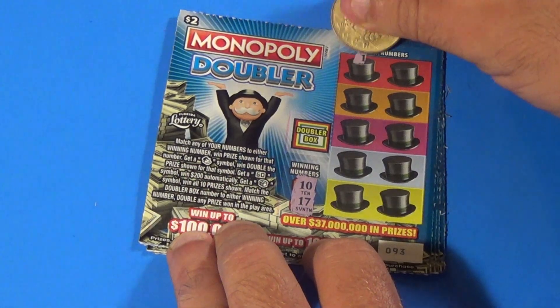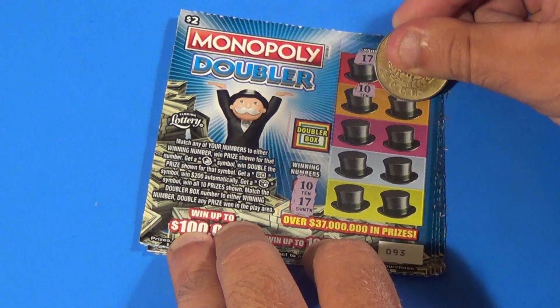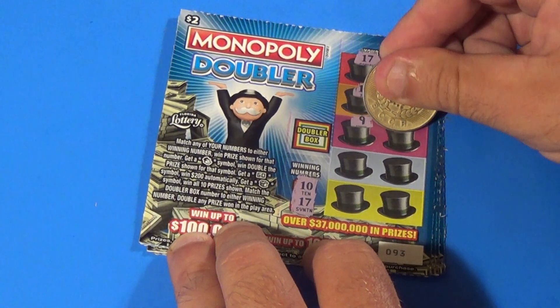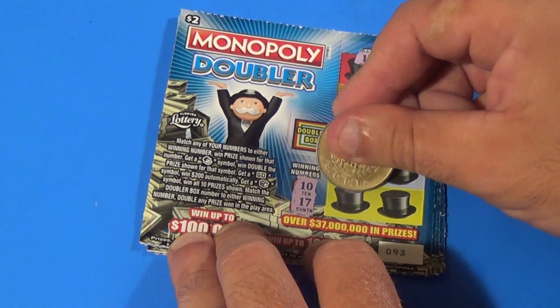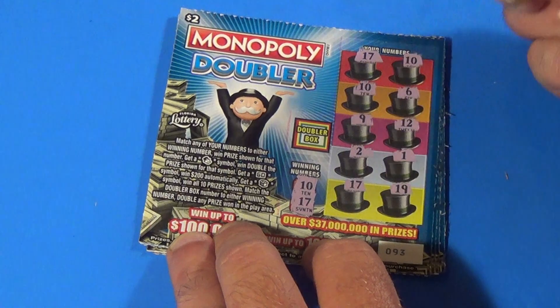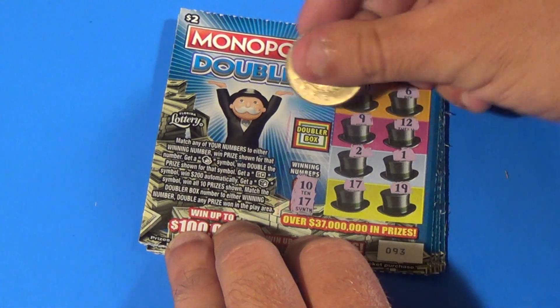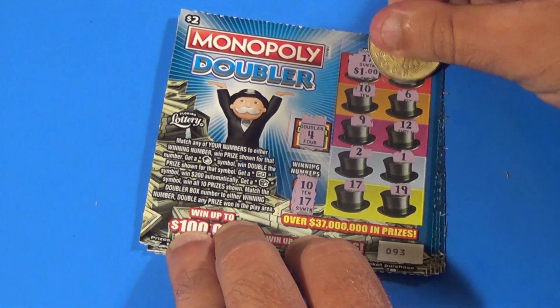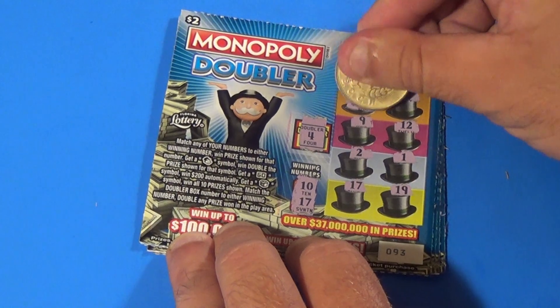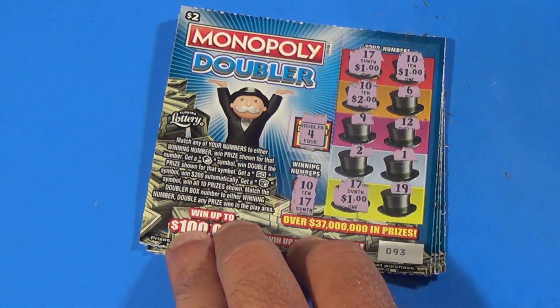Next one, looking for a 10 or 17. There's a 17, there's a 10, another 10, 6, 9, 12, 2, 1, 17 again, and 19 — four matches. Are we going to double them with a 10 or 17 in the doubler? No. We have 1, 2, 4, and 5 — $5 winner.